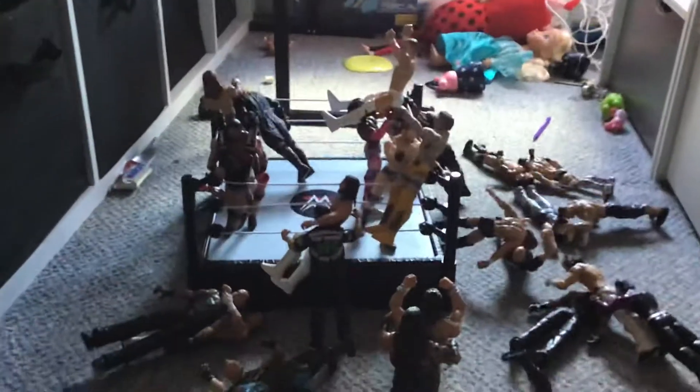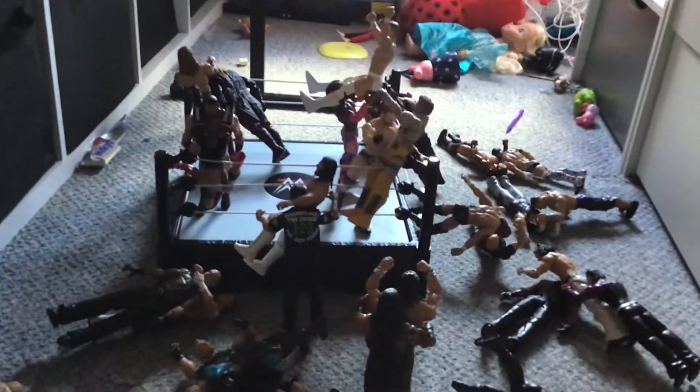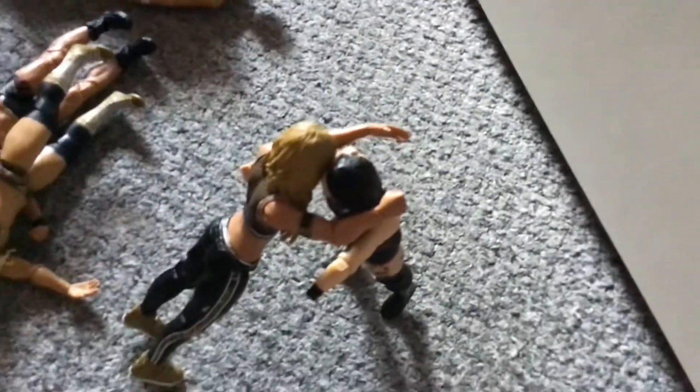Hey guys, welcome back to another video. Today I'm going to be doing a setup and I actually used all of my WWE action figures. Let's get right into it. We have Ruby Riott and Carmella having a strength test.